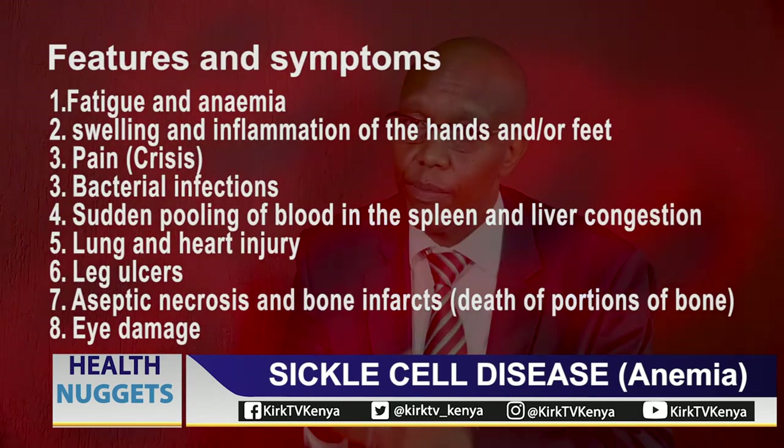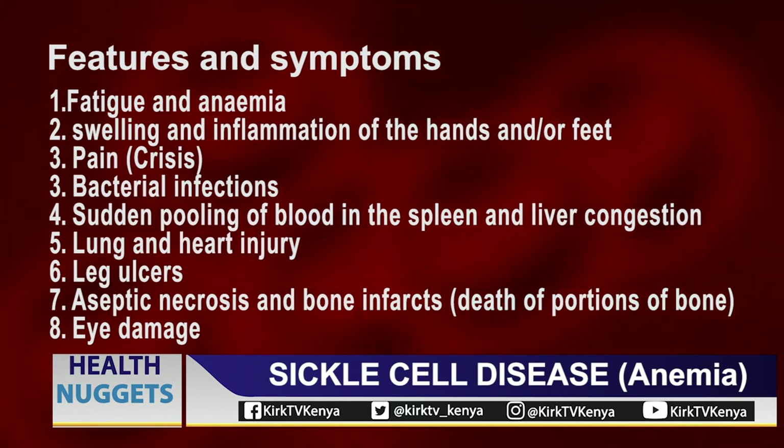There is something called silent strokes because of these blockages. Sometimes the brain is affected and you don't see the obvious weakness on one side, but when the child goes to school you may notice their performance is dropping. We have really very brilliant children with sickle cell — some of them are even doctors, architects and engineers — but sometimes when they get strokes, their ability to perform well in school drops. Sometimes people might say the child is becoming rude or forgetful, but it is sometimes actually something which is happening in the brain.